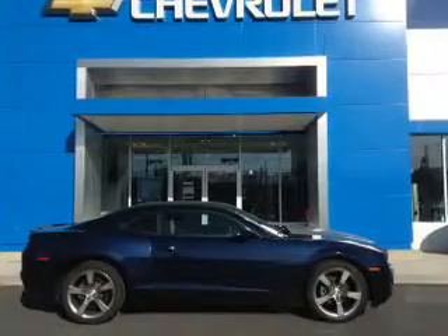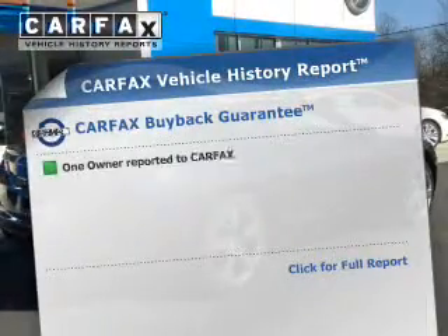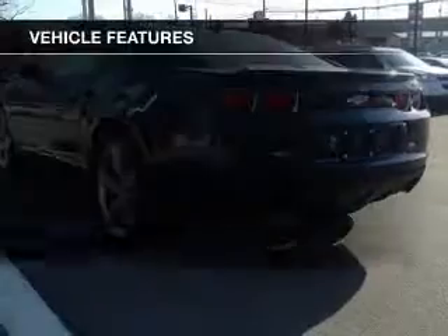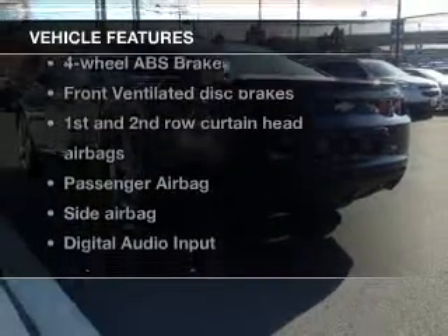The anti-lock braking system will help deliver you safely to your destination. An included Carfax Vehicle History Report allows you to purchase with confidence and the knowledge that your buy was a smart choice. And with these notable features, you won't want to miss out on the opportunity to own this amazing ride.